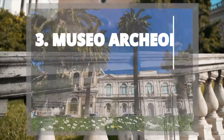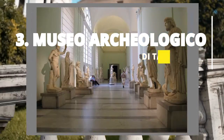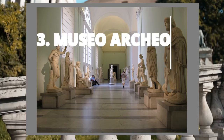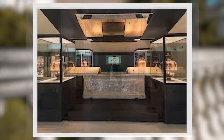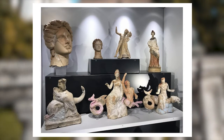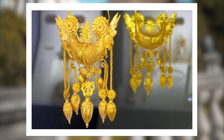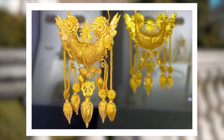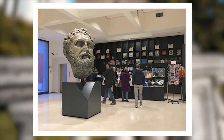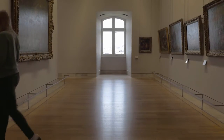Tour the Museo Archaeologico di Taranto, which houses artifacts from Greek and Roman times. This gem of a museum houses fascinating artifacts from the Greek and Roman eras, providing a glimpse into the rich history of the area. From intricate pottery to stunning jewelry, each piece tells a story of the people who once called this region home. As you make your way through the exhibits, you'll feel like you're transported back in time, and maybe you'll even stumble upon a hidden gem that will inspire you to create your own piece of history.